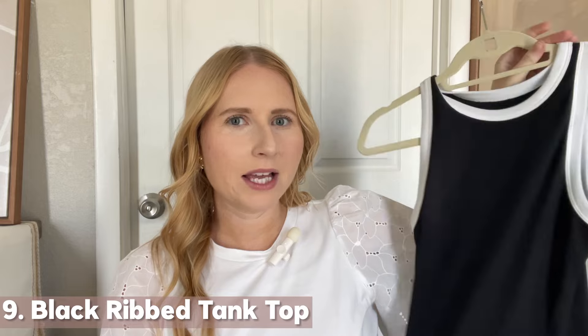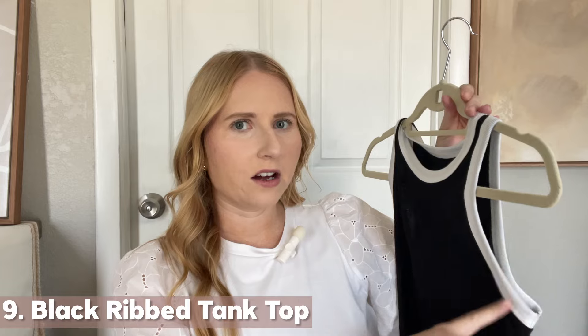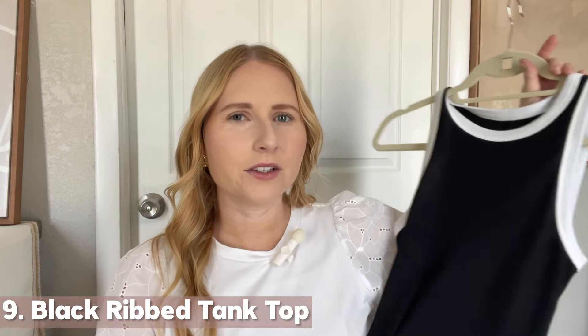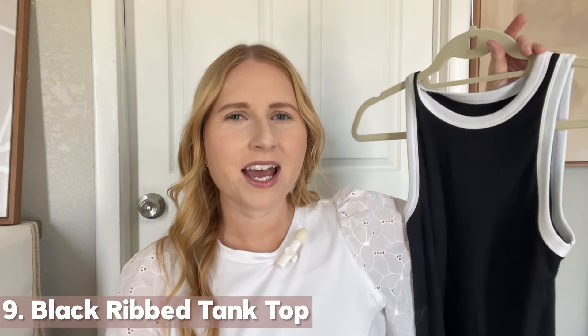I have this simple but elegant tank top — a black ribbed tank with white on the outline. I recently styled this in one of my recreating Pinterest outfit ideas videos and wore it with some white tailored shorts. This is such a nice tank top for only eight bucks, in a medium. It's going to be a closet staple for me this summer. It's really elegant with that white on the outline — I've seen this in designer stores but you can get the look for less at Target.